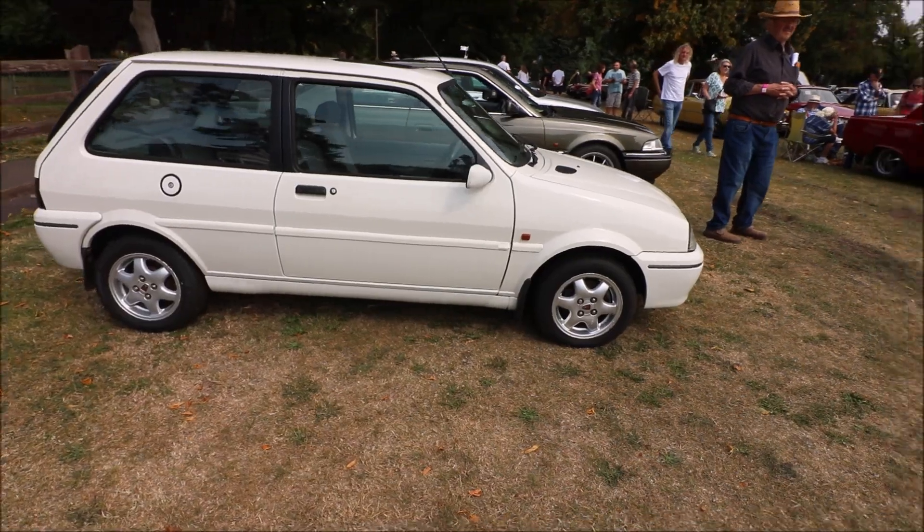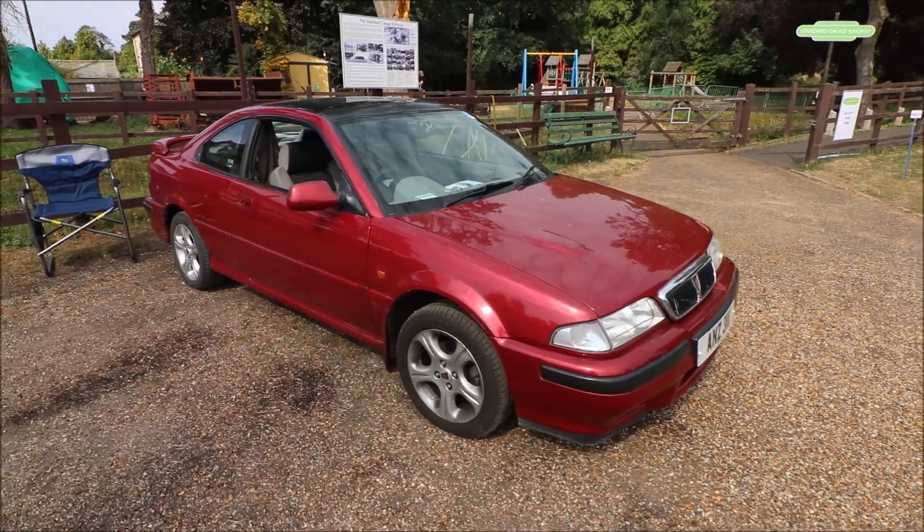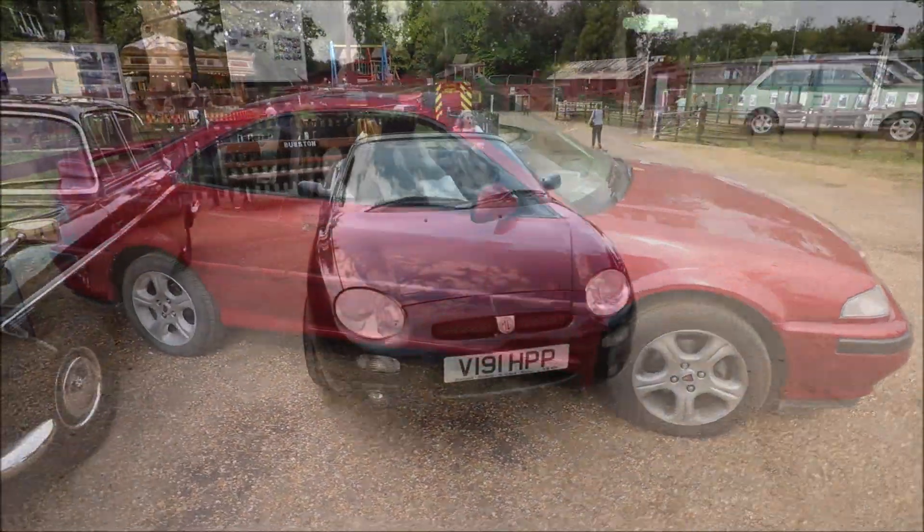That's a Rover 100, and that's the GTA version. And an awfully good-looking Tomcat.